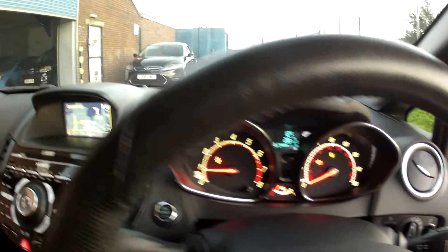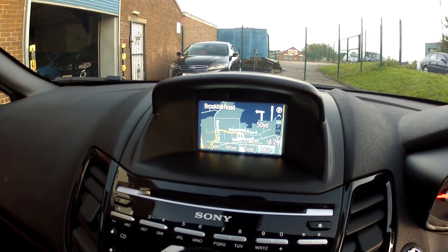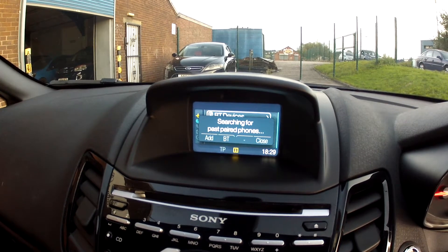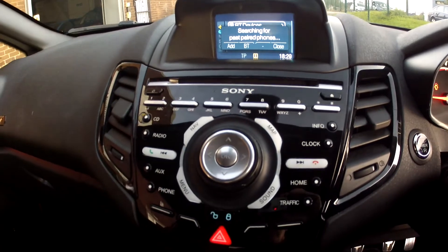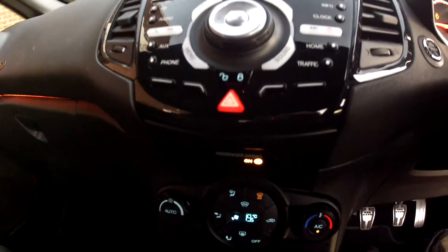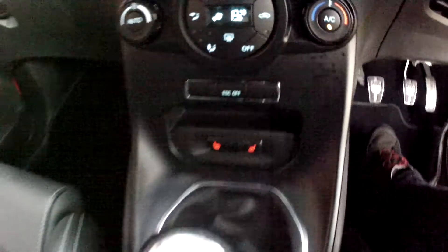Up on the multifunction steering wheel you have the audio controls as well as the cruise control, and the full information dashboard of course. Coming down the centre console we've got the satellite navigation, Bluetooth music streaming and mobile phone connectivity, as well as the radio and CD player with DAB radio. The heating and ventilation has climate controlled air conditioning.